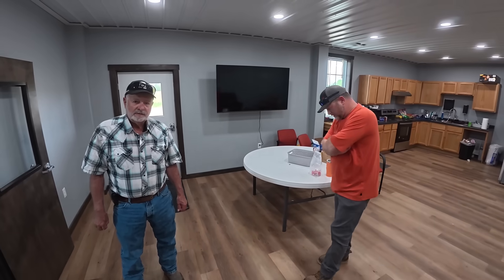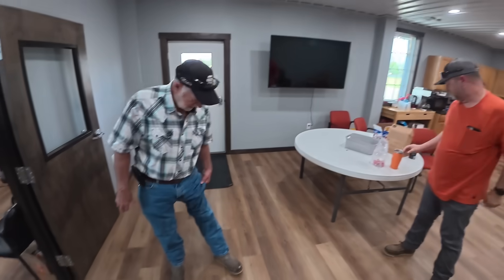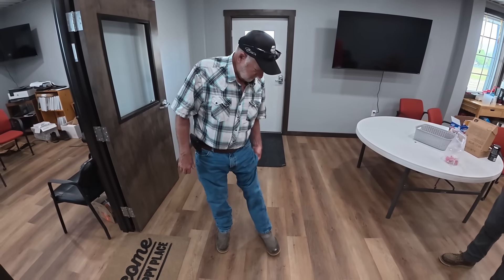Six months in, would you buy them again? Yeah, definitely. I like them. I've also been wearing mine pretty much every day for six months and they're holding up really well.